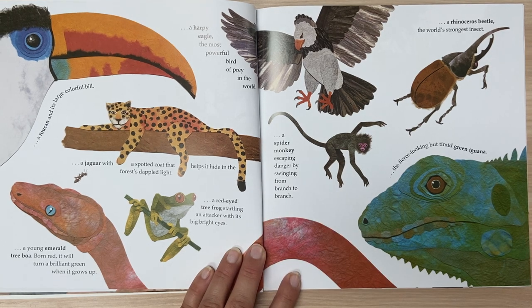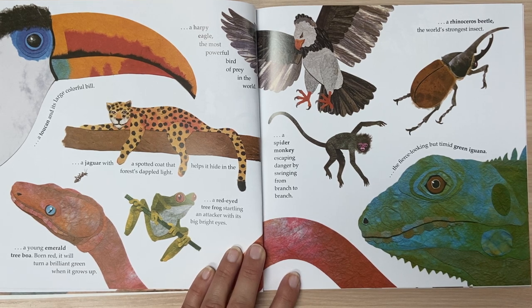A toucan and its large, colorful bill. A harpy eagle, the most powerful bird of prey in the world. A jaguar with a spotted coat that helps it hide in the forest's dappled light. A young emerald tree boa, born red, it will turn a brilliant green when it grows up. A red-eyed tree frog startling an attacker with its big bright eyes.